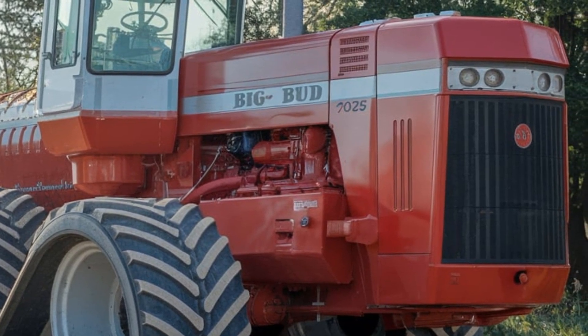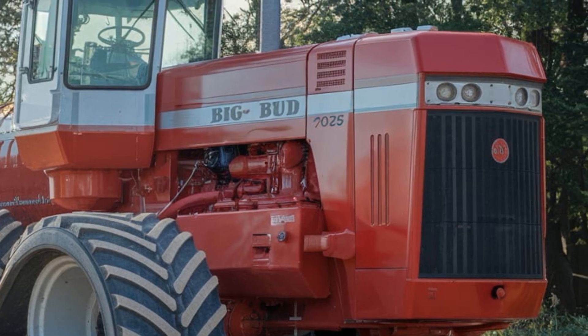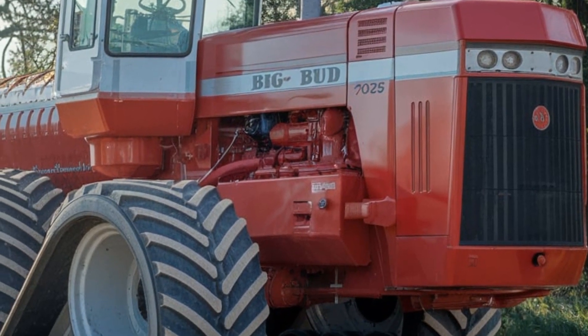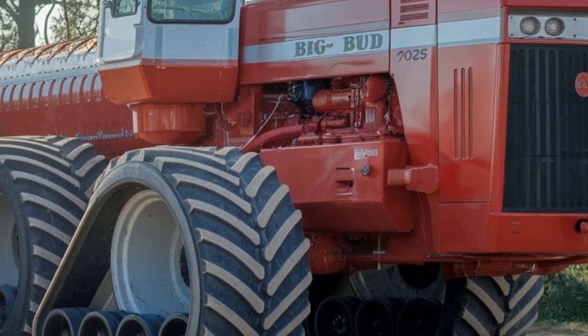Let's step inside, because the 2025 model has made some major upgrades in the cab. It's got a fully modernized control system including a touchscreen interface that lets you monitor fuel, engine health, GPS for precision farming, and even entertainment for those long days in the field.